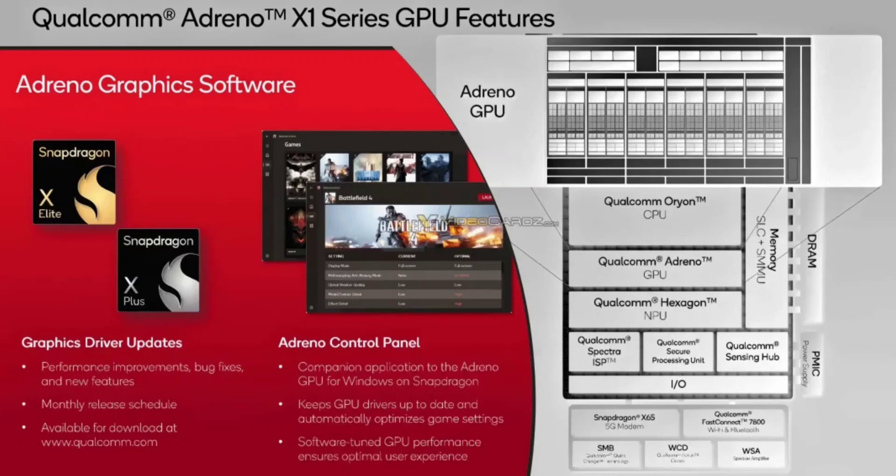The highest configuration of the Adreno X1 boasts up to 6 shader cores with a total of 96 arithmetic logic units. This allows it to process 96 texture units per cycle and deliver peak performance of up to 4.6 trillion floating-point operations per second. Additionally, it can process a staggering 72 million pixels of data per second.